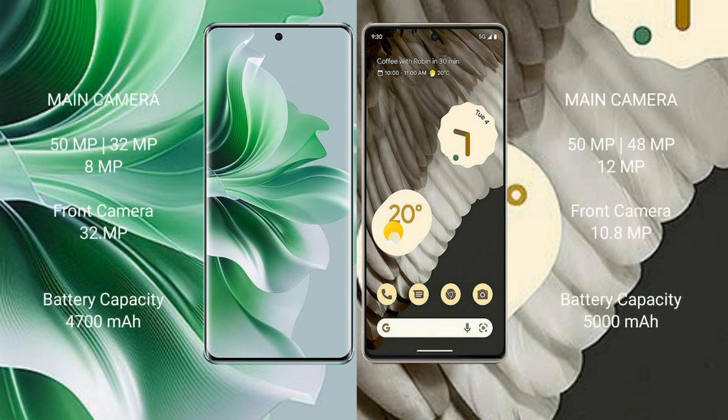OPPO Reno 11 Pro features a triple rear camera setup of 50MP plus 32MP plus 8MP, and a front camera of 32MP.